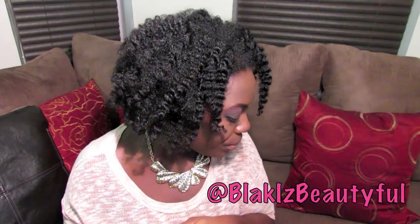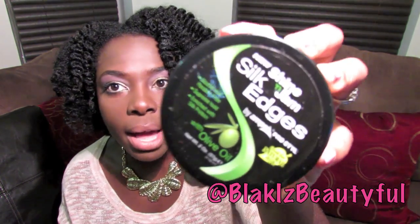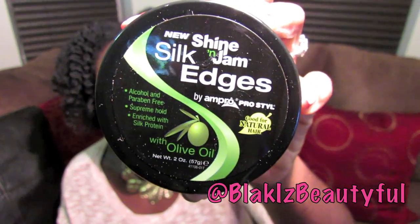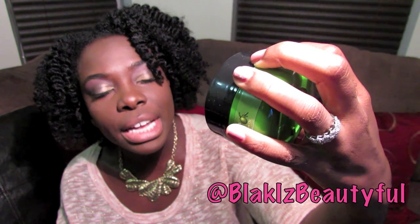The next sample is the Jane Carter Revitalizing Leave-In. I have actually used this leave-in conditioner before — it's not my favorite for very textured hair because it really does feel like just water going on the hair, but I think this is a great sample to be in the box because so far the box is appearing to be very well rounded.